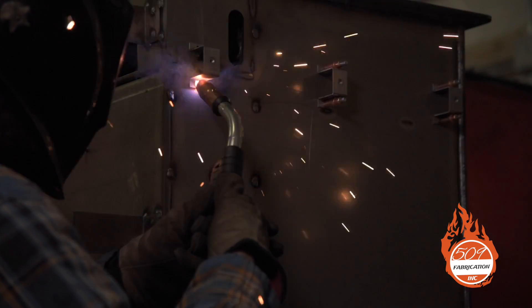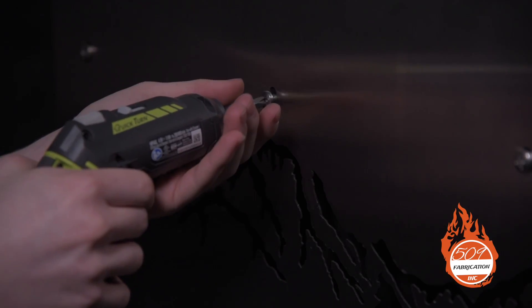Hi, I'm Dusty with 509 Fabrications. I'm the president of the corporation. My dad and I have known Frank Reed, the original inventor of this stove, for about 15 years.